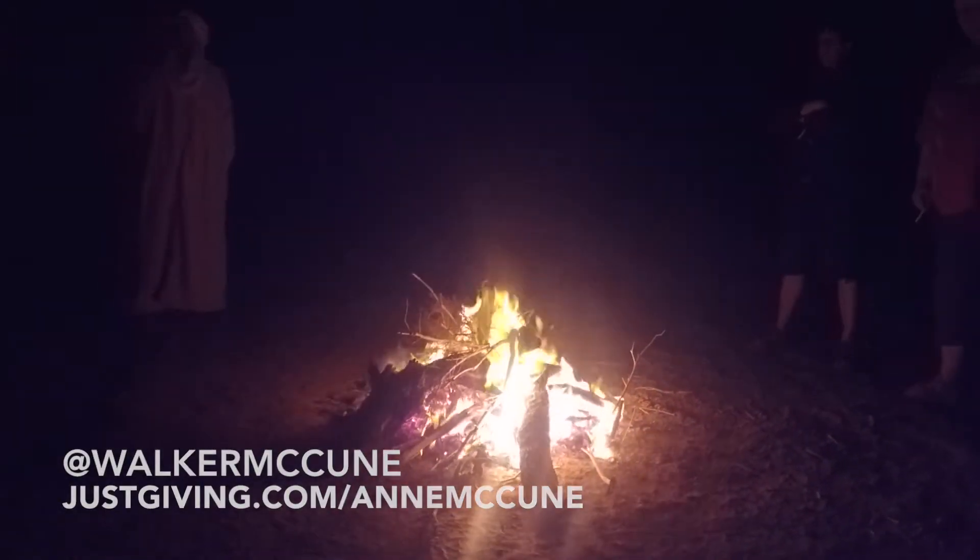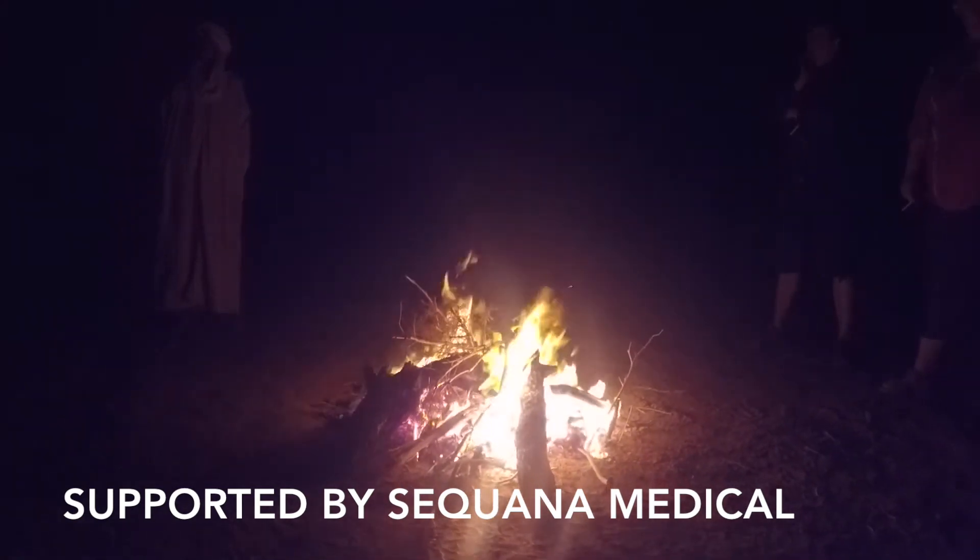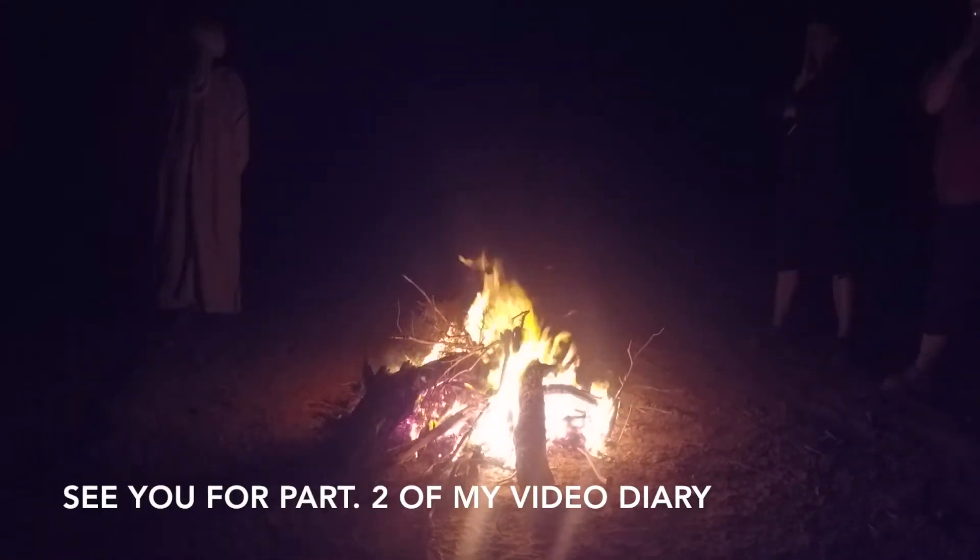Follow me on Twitter, and a big thank you to Sequana Medical and Alpha Pump Technology who kindly sponsored me on this trek and made these short videos possible. Let's go!